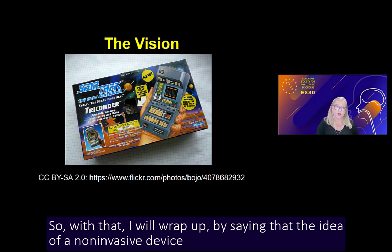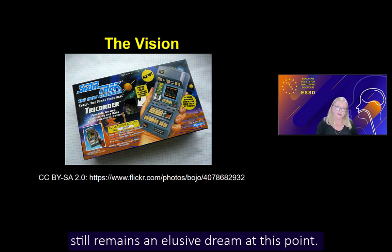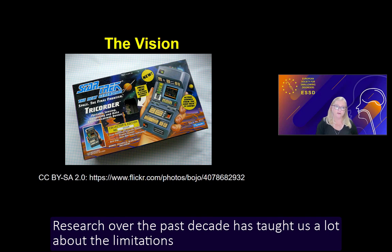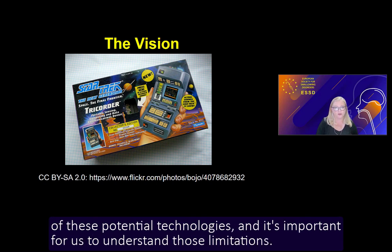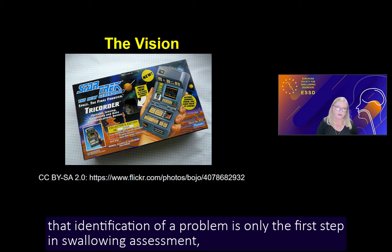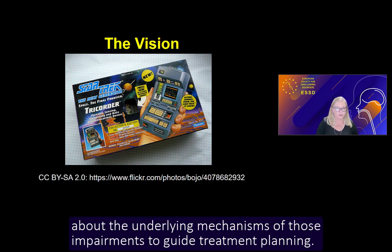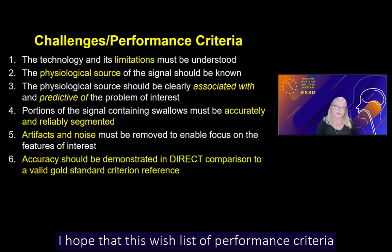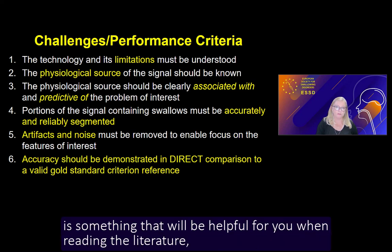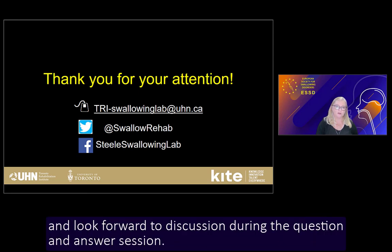The idea of a non-invasive device that can accurately detect penetration aspiration or residue still remains an elusive dream at this point. Research over the past decade has taught us a lot about the limitations of these potential technologies, and it's important for us to understand those limitations. It's also really important to remember that identification of a problem is only the first step in swallowing assessment and does not give us sufficient information about the underlying mechanisms to guide treatment planning. I hope this wishlist of performance criteria will be helpful when reading the literature and designing your own studies regarding novel technologies. Thank you all for your attention, and I look forward to discussion during the question and answer session.